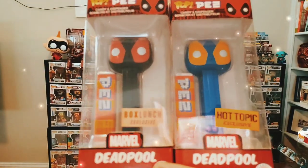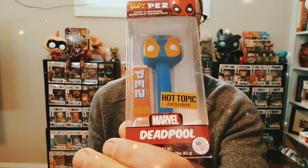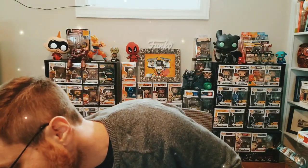Next we're going into some of the original exclusives for the Funko Pop PEZ — the store exclusive Deadpools. You have the black and red Deadpool Pop PEZ — really sharp looking, this was a Box Lunch exclusive — and then you have the blue and yellow, also really sharp looking, a Hot Topic exclusive. The red and black Box Lunch and Hot Topic exclusive Funko Pop PEZ are some of the favorites of my collection because they're just really nice looking.